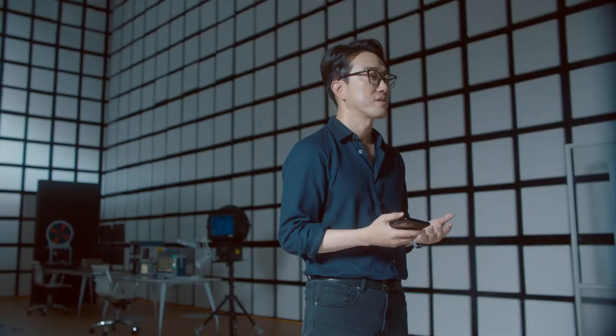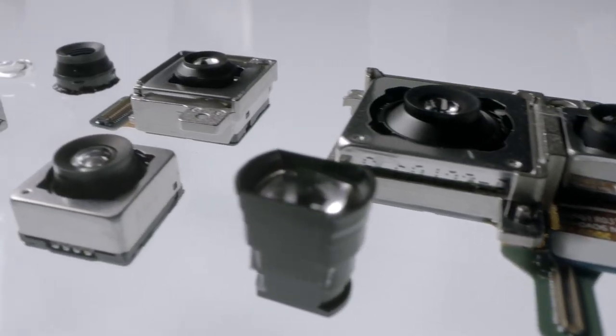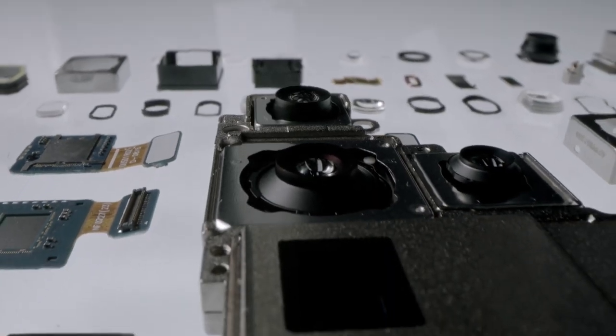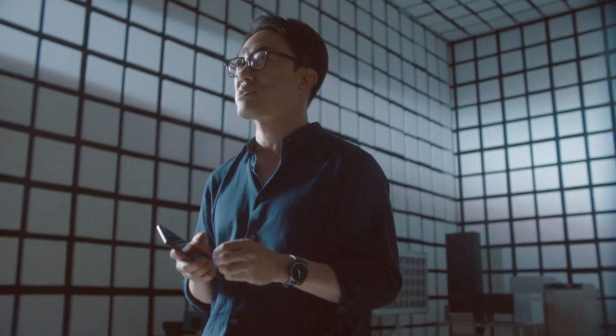Extraordinary hardware sets the foundation to capture professional quality images in any situation. But hardware is only half the story — powerful software maximizes the strengths and benefits of our incredible hardware.